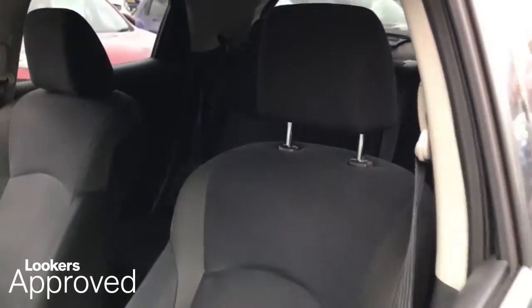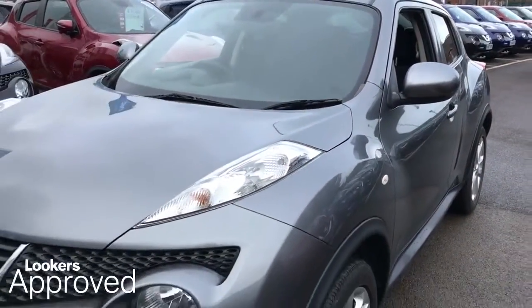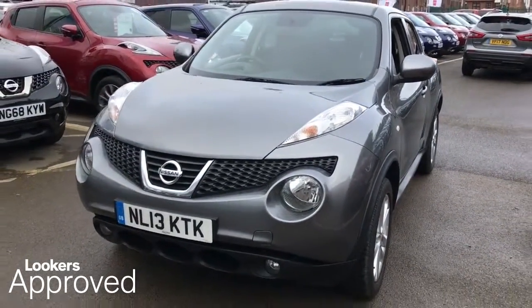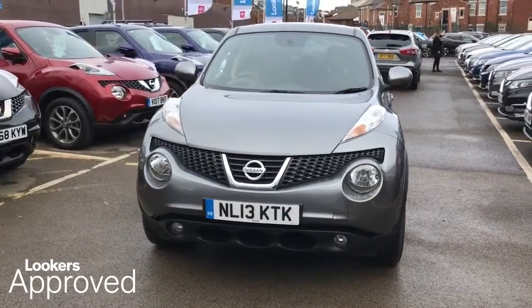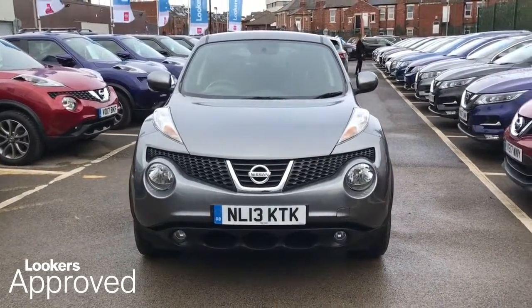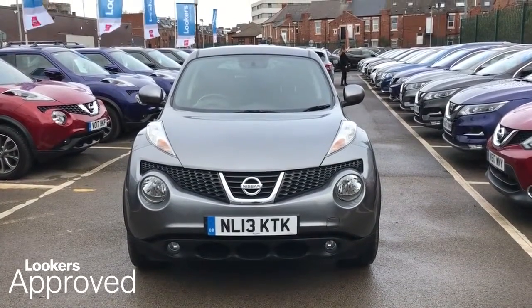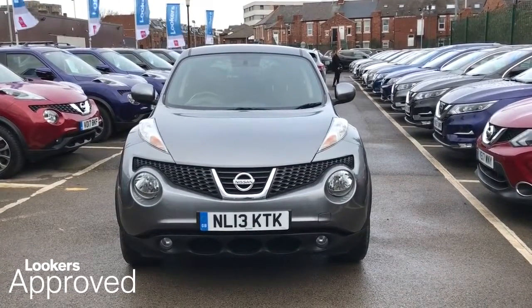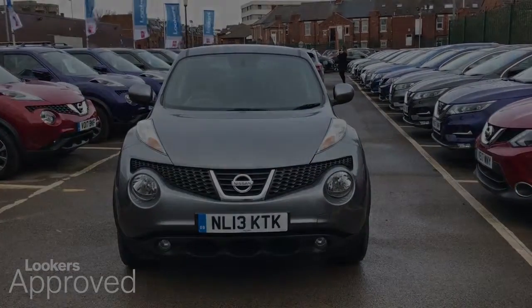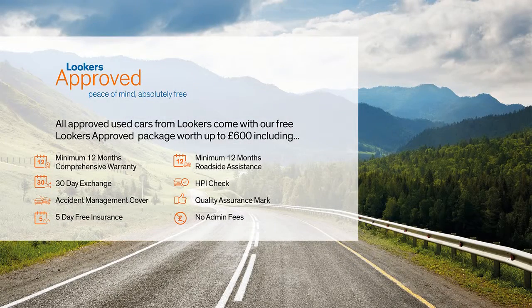Please be sure to check the contact details on this video and contact your local Lookers dealership. Thanks for watching The Lookers Used Car Video Channel. All for you, all for life. Here are the contact details.